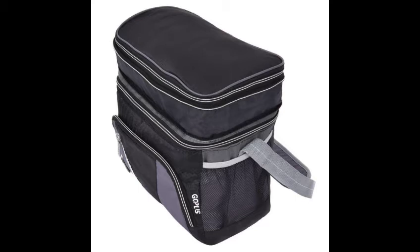Double layer compartments provide large capacity and compact size, and can hold 12 cans of Coca-Cola. Side mesh pockets and front zipper pockets are perfect for a cutlery set, napkins or other small stuff.